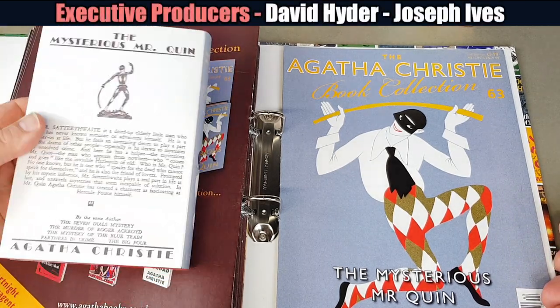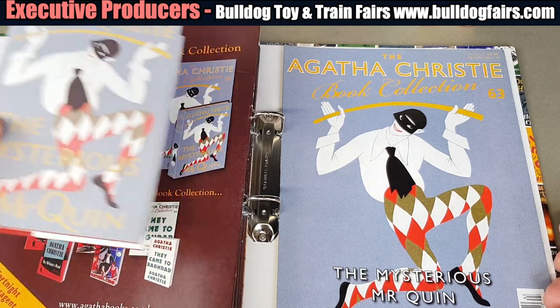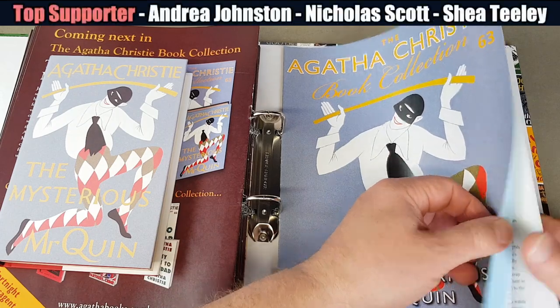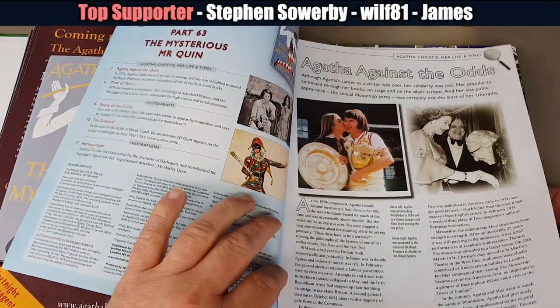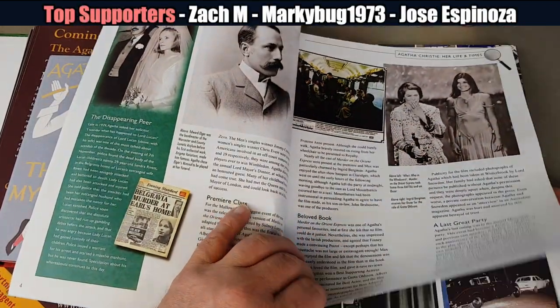A great cover that one, isn't it. This is the last one of this folder as well — number 63. So it's about 1974-75 in her life now.